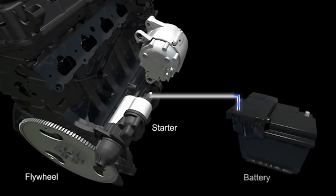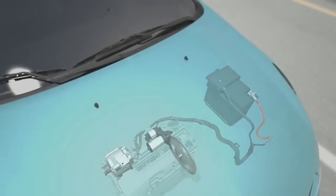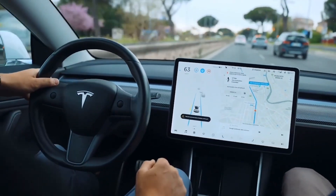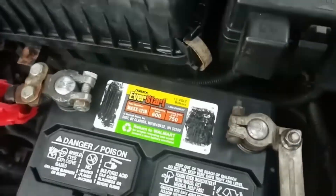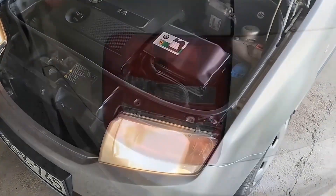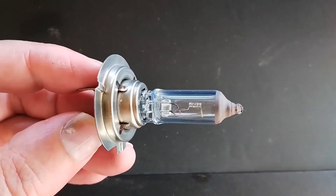Since we have established that the alternator is your car's electrical part responsible for charging your car battery while your vehicle is running and powering other electrical systems — when it starts to fail, it can lead to a lot of electrical problems. Here are the signs of a bad car alternator to help identify if it's the alternator or the battery that is the problem. One: dimming or flickering lights. The alternator provides power to your vehicle's lights. If you notice the headlights or dashboard lights dimming, especially when the engine is idling, it's a common sign of alternator trouble.